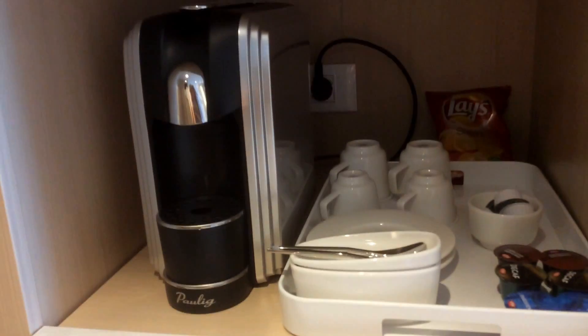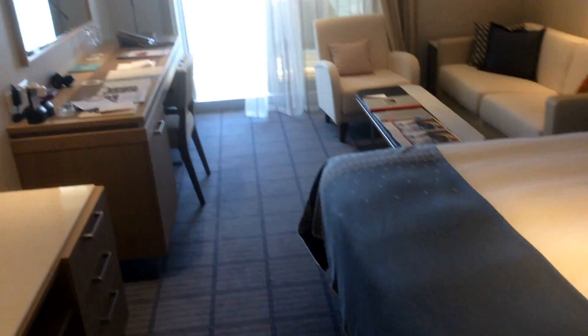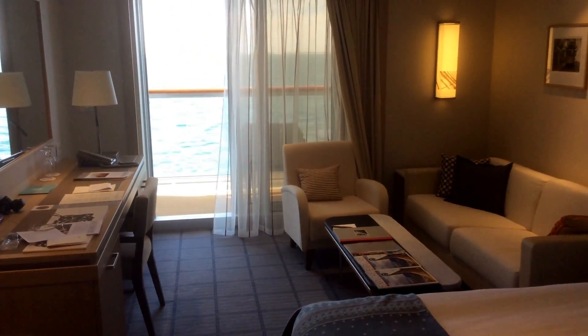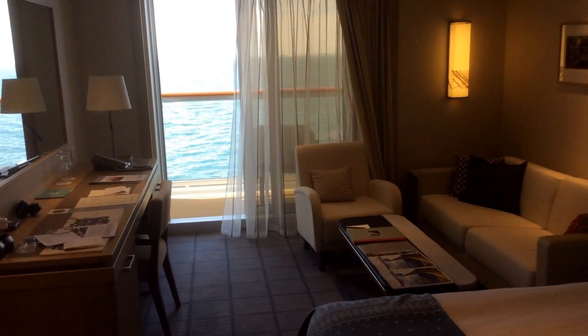TV, coffee maker. This is the bathroom which is just fabulous, lots of space, shower. I think it's one of the best staterooms I've ever stayed in.